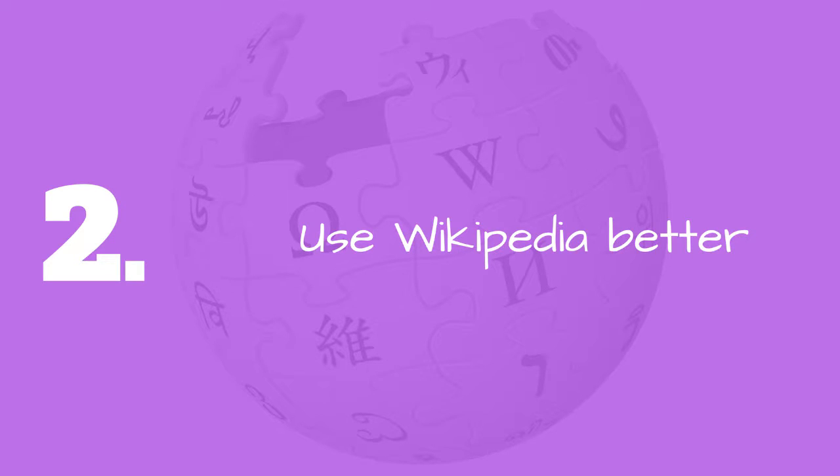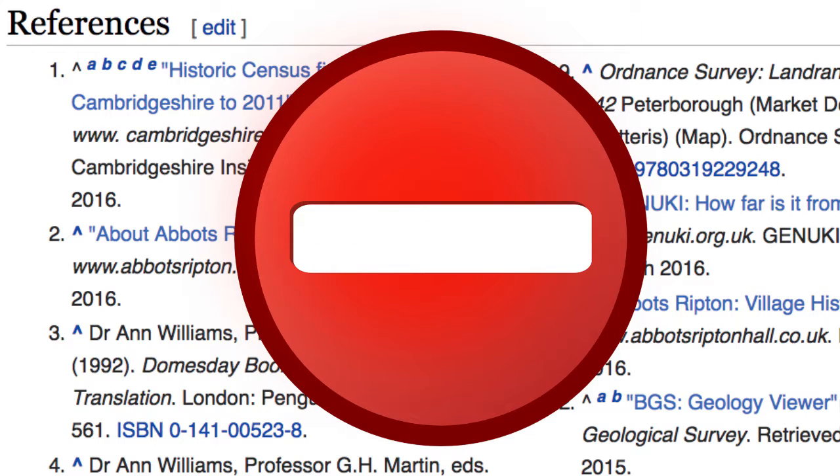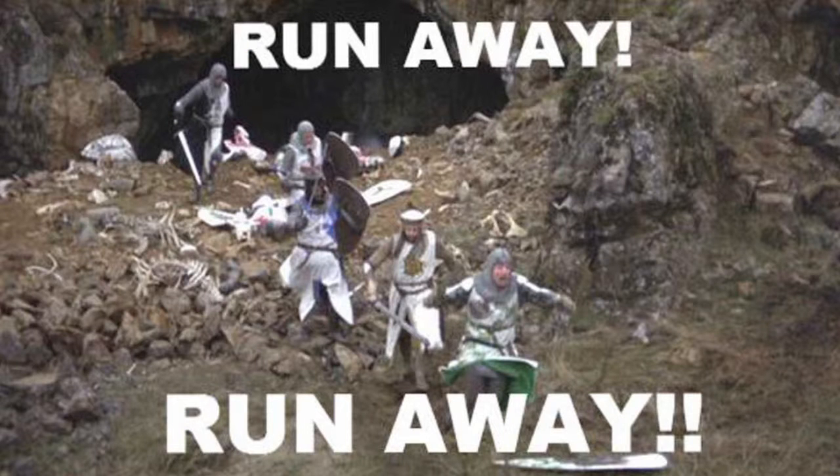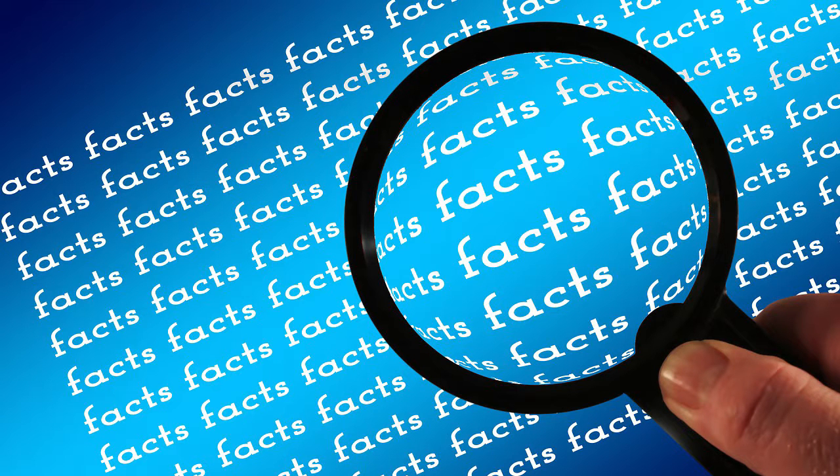Number 2: Use Wikipedia better. Each article on Wikipedia should have in-text citations and a corresponding reference list. If the article you're reading doesn't have those things, it's probably not a great source of information and you should back away slowly before looking elsewhere. When I'm looking for accurate information on Wikipedia, I'll read the article, then see if I can get more info from the reference list. The references are often openly accessible to anyone on the web, so you can do your own fact checking and in-depth research.